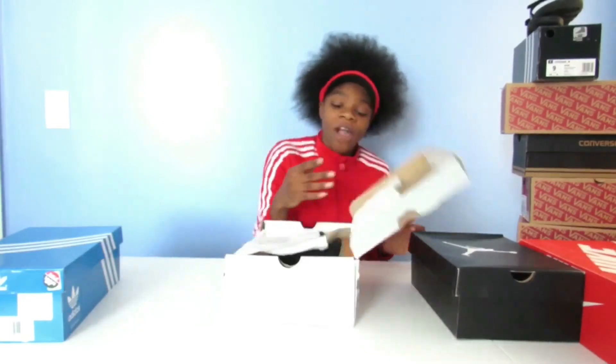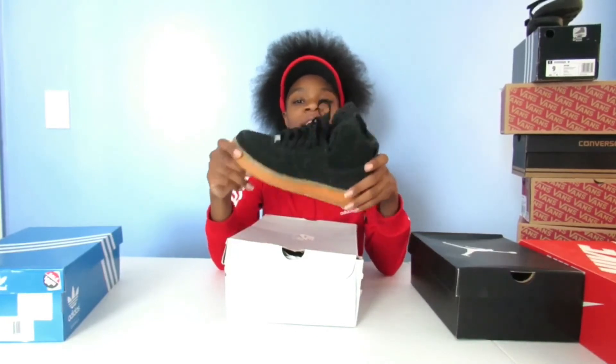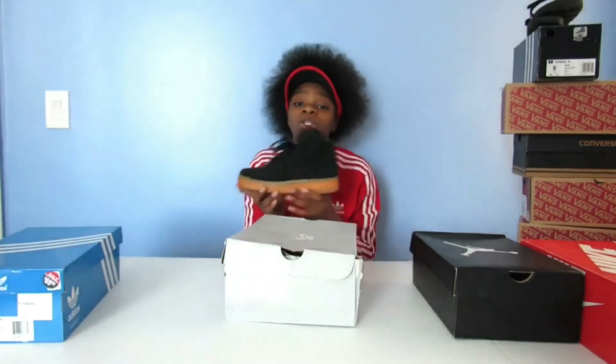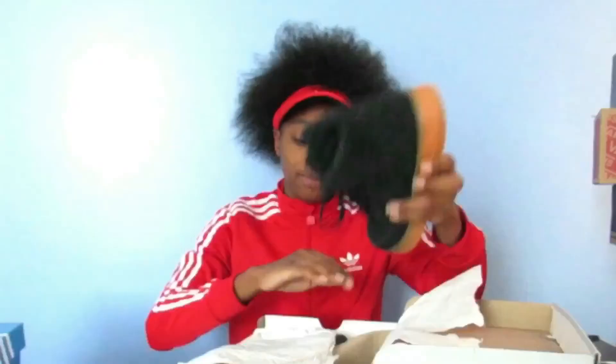Next, I have a pair of Air Force One high suede. These can actually retail for $49 — I got them at Foot Locker for $49. You can get them really cheap. These are actually going on sale at a lot of Foot Locker stores or Champs. They do retail for $110, but you can get them for cheap now.